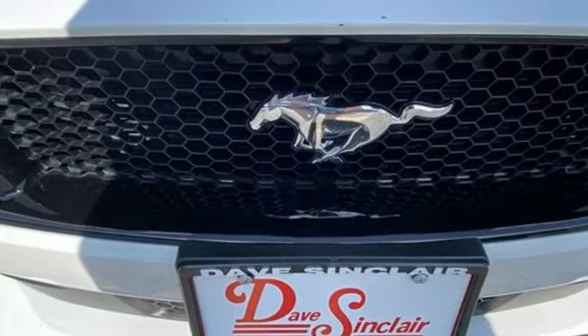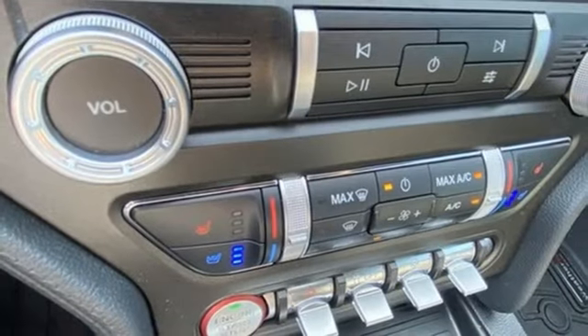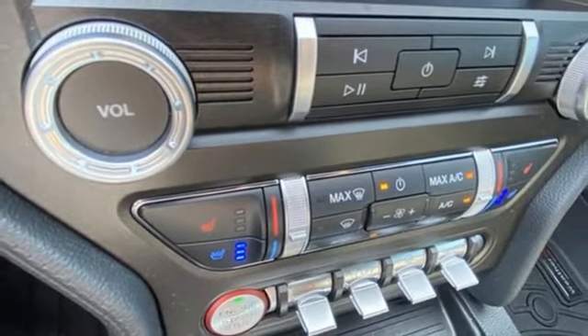Dual zone climate control, doors and push button start proximity key, AM-FM satellite radio, aluminum wheels, rear wheel drive and manual transmission.